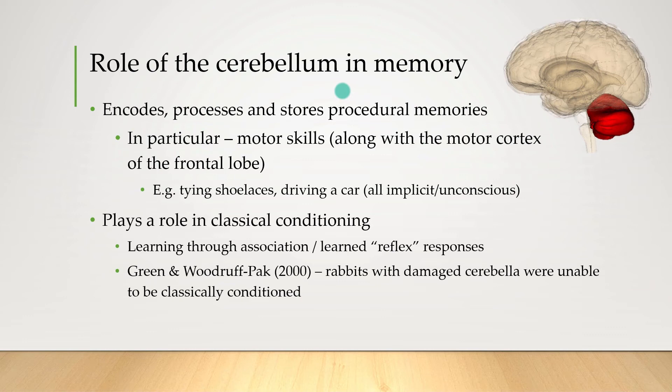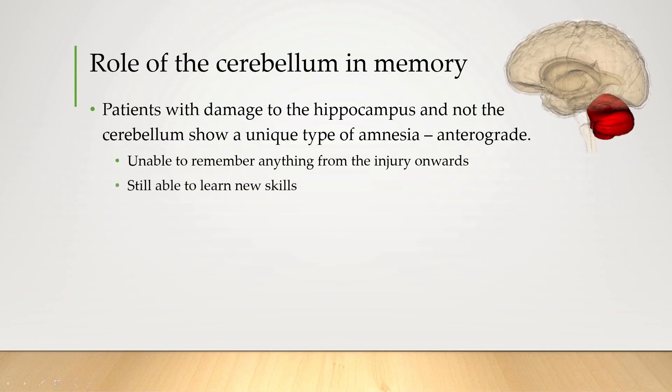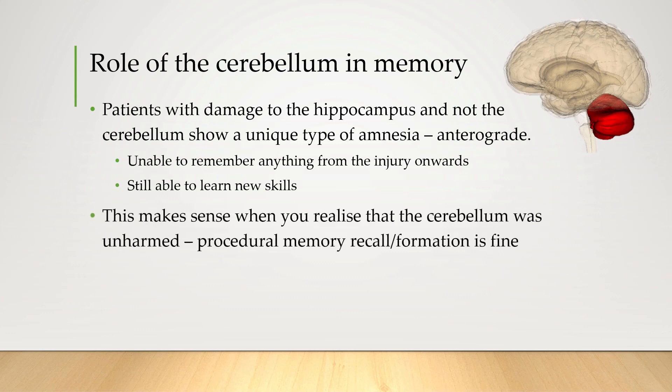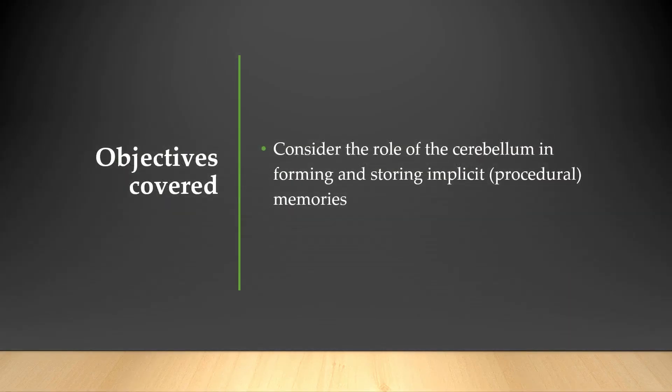The main takeaway is that the cerebellum is really important for remembering procedural things. You might remember that the hippocampus is kind of the opposite — it's really important in remembering declarative, explicit knowledge. A really interesting type of amnesia occurs when people sustain damage to the hippocampus but not the cerebellum. This is called anterograde amnesia, in which they're unable to remember anything from the injury onwards but are still able to learn new skills. Because the cerebellum is unharmed, procedural memory formation and recall still works fine. However, a damaged hippocampus means no new declarative memories like events and facts can be stored, which explains anterograde amnesia — a condition that a few movies have been made about.